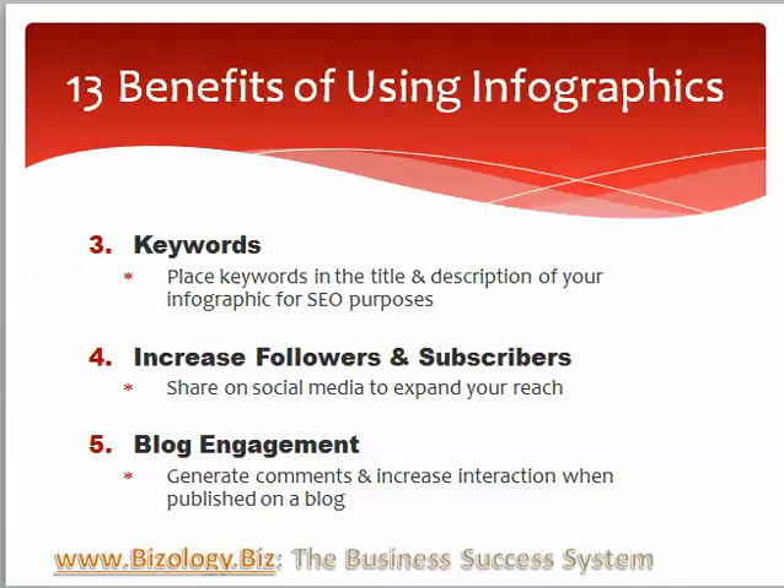You can increase your followers and subscribers when you share on social media to expand your reach. You can generate comments and increase interaction when published on a blog, so you can include your infographics right on your blog.